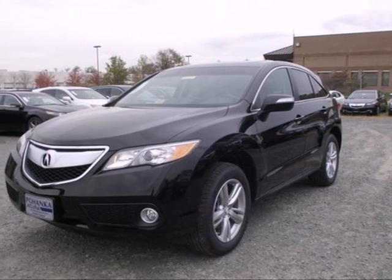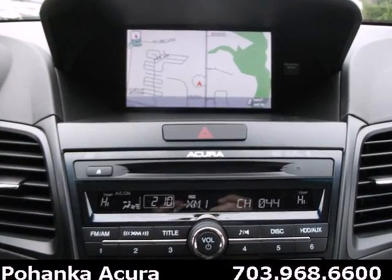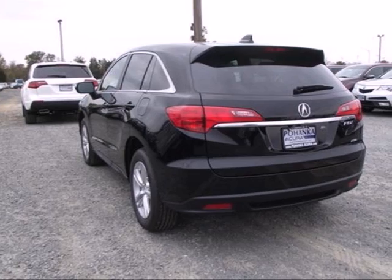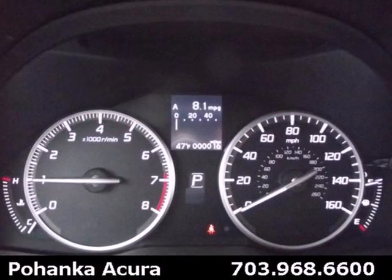It's a 2013 Acura RDX. Leather seats, backup camera, Bluetooth, dual zone climate control. This isn't a list of options on an RDX — it's just a few of the standard features.